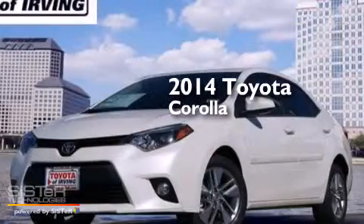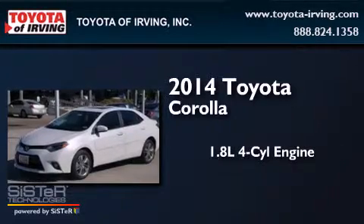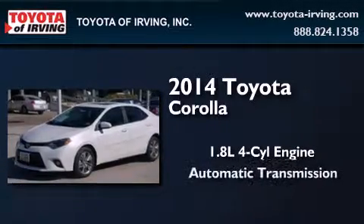This is a brand new 2014 Toyota Corolla. It features a 1.8 liter 4 cylinder engine and an automatic transmission.